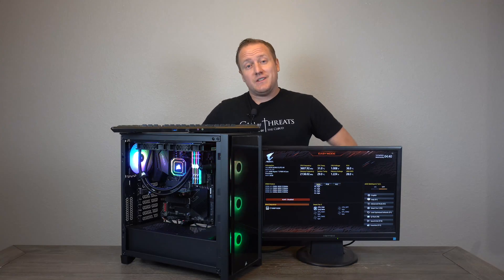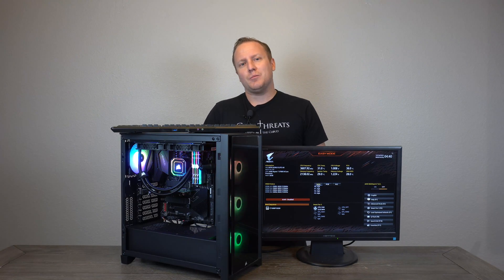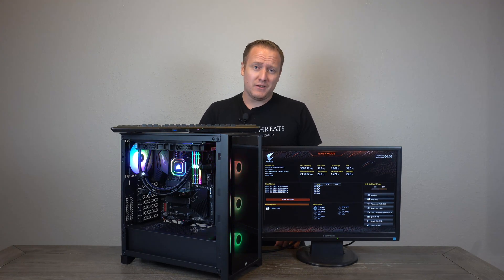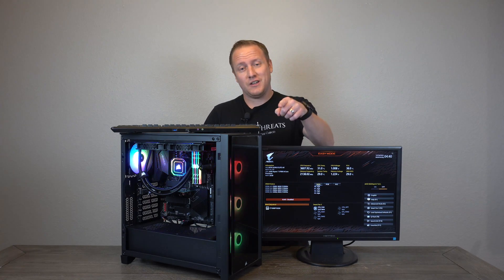Don't forget — if you guys enjoyed this content, I've got a couple more videos for you to go check out. Let me know what you think about those. If you stuck with the video this long, thanks for tuning in — I appreciate your time and I'll catch you guys in the next one.